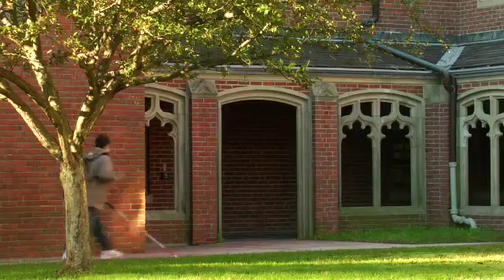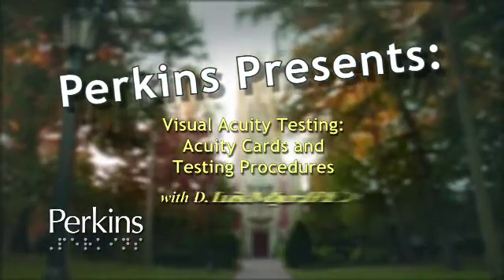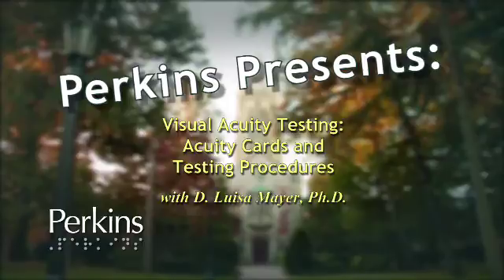The name Perkins, carved in stone, below a gothic tower a boy navigates with a cane. A title: Visual Acuity Testing, Acuity Cards and Testing Procedures, with Dr. Louisa Mayer, Ph.D.